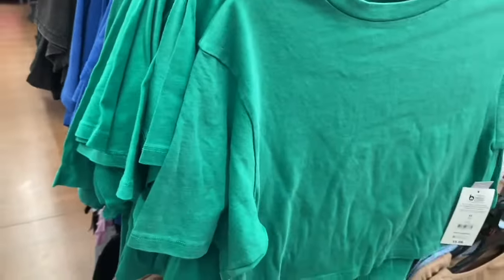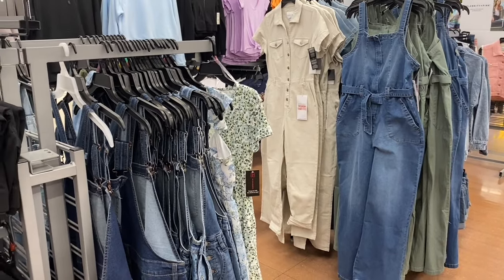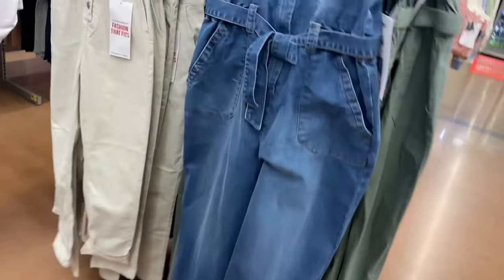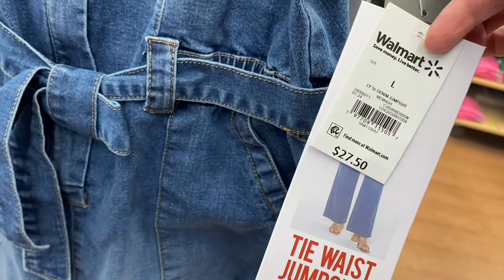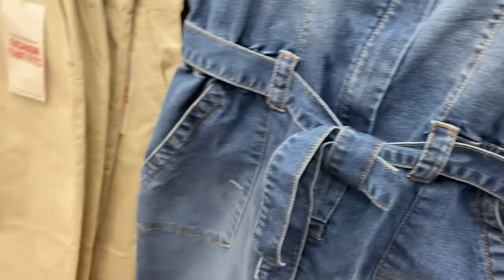I've shown these boxy shirts — now they have them in green too. It's the boxy tee by No Boundaries, extra small to 3XL, in green, blue, or black. They also have some new denim jumpsuits — denim jumpsuit by Celebrity Pink.